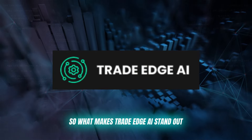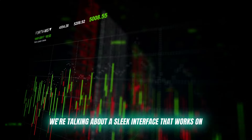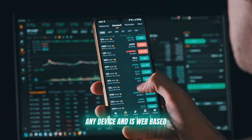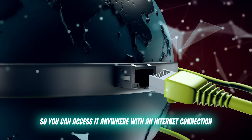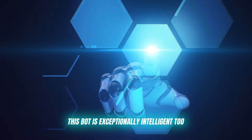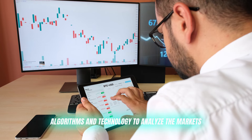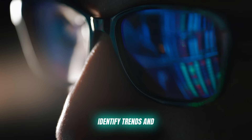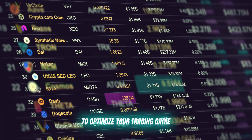So what makes TradeEdge AI stand out? Firstly, it's incredibly user friendly — a sleek interface that works on any device and is web based, so you can access it anywhere with an internet connection. But it's not just aesthetically pleasing. This bot is exceptionally intelligent too. It uses advanced AI algorithms and technology to analyze the markets, identify trends, and provide you with detailed analysis to optimize your trading game.